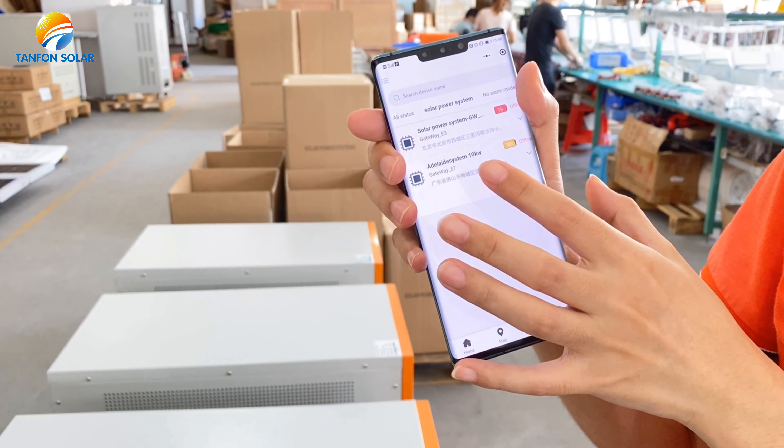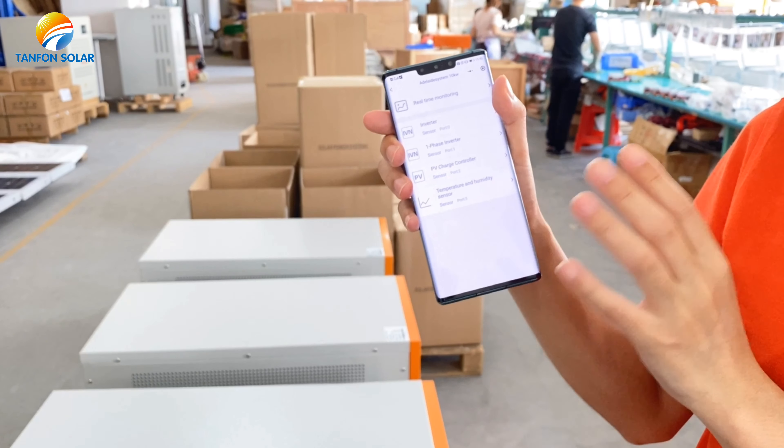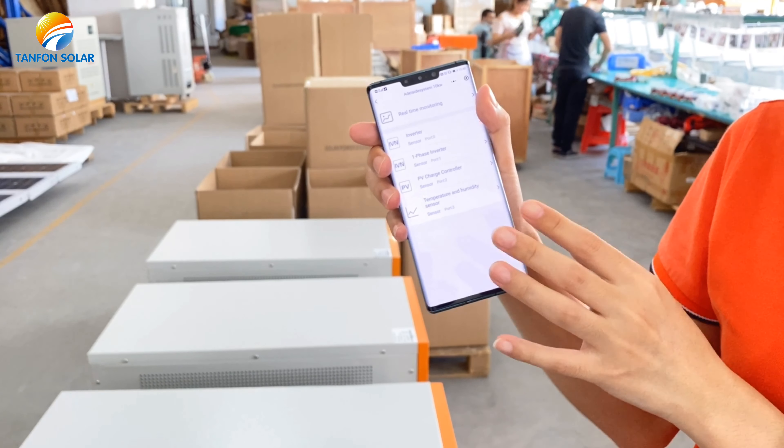In the APP, you could know the working data of the inverter. It is very helpful for you to do the maintenance of the solar system.